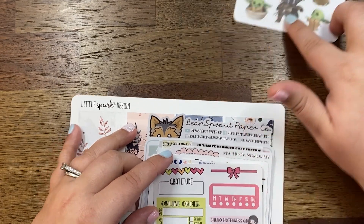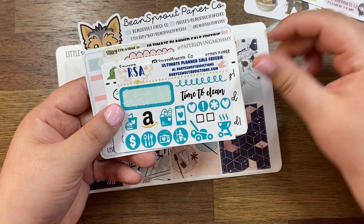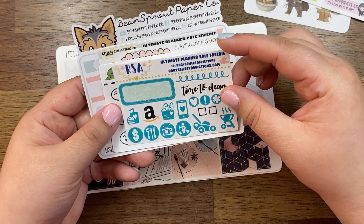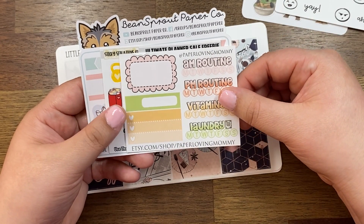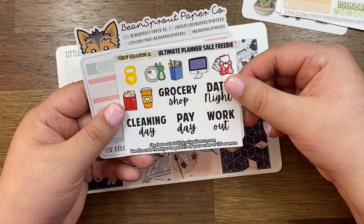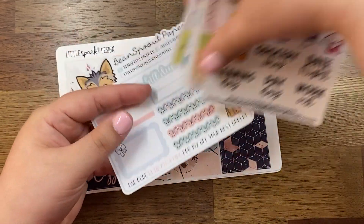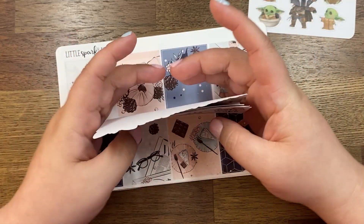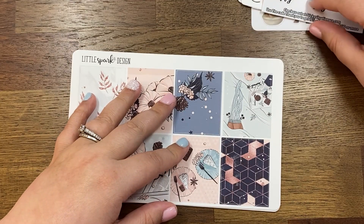This one is from Hello Happiness Co — this was the Ultimate Planner Sale. And this is from Roy Sweet, Addictions, Sticker Monster, Paper Loving Mommy, Sticky Situations Co, and Bean Sprout Paper Co. I had a ton of freebies at one time from constantly buying from sales. Probably the majority of these will end up in a little bag that I like to do giveaways with — maybe when I reach 200 Instagram followers.